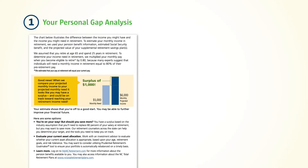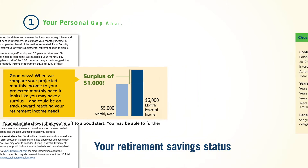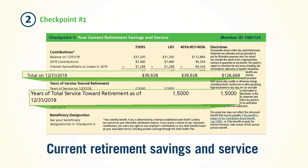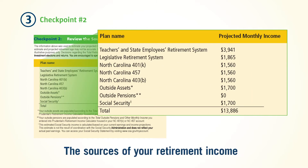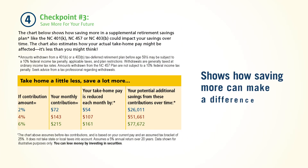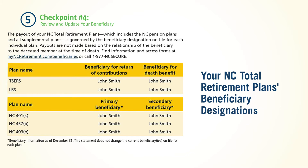Your personal gap analysis illustrates whether or not your retirement benefits and savings are on track to help you meet your income needs during retirement. Checkpoint 1 provides your current savings and service information. Checkpoint 2 lists the sources and amount of your projected retirement income. Checkpoint 3 shows how saving more may potentially increase your total savings for retirement. Checkpoint 4 displays the names of the beneficiaries you've chosen for both the North Carolina Pension Plan along with the Supplemental Plan in which you participate.